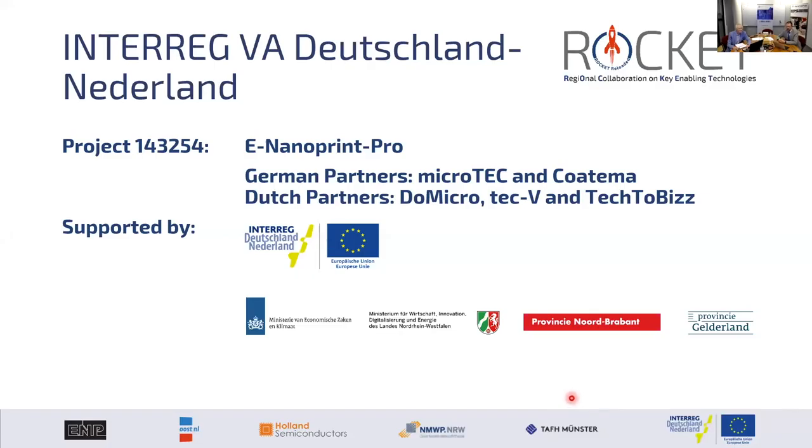The German partners Microtech and Cotema contributed to this consortium together with Tech to Biz, which handles international project management and has experience in market analysis and development in the semiconductor space. Also TechFee, a system design specialist within the high-tech Brainport region in Eindhoven. Together with support from Alex and others, we received real tailwind in financing this innovative activity.